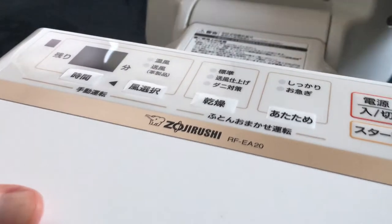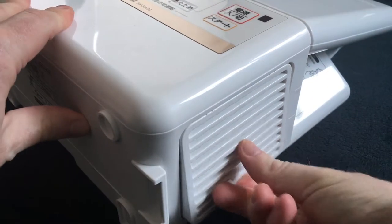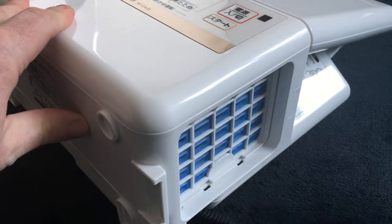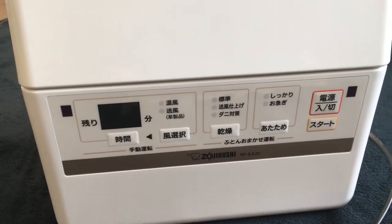They also offer a unique bonus during the winter months, when climbing into a nice warm bed makes a world of difference. Most Japanese homes don't have central heating, so bedrooms can be a bit chilly.